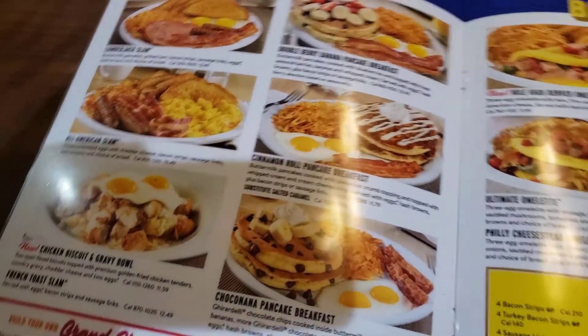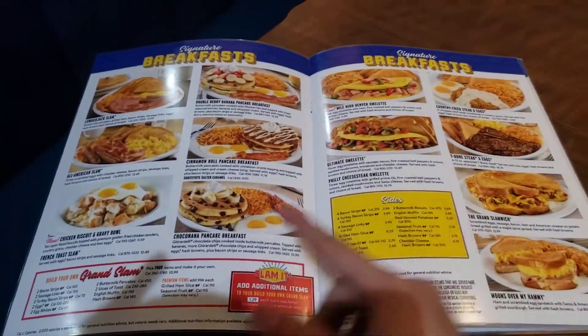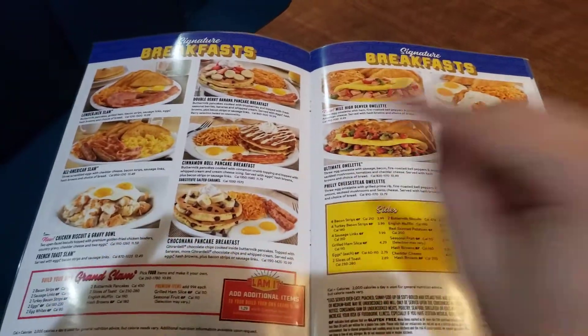Also, let me know in the comments which one is your favorite food — go ahead and put your comments right down below. Let me know what your favorite is. Go ahead and look at the menu right here as you see in my video and comment down below.